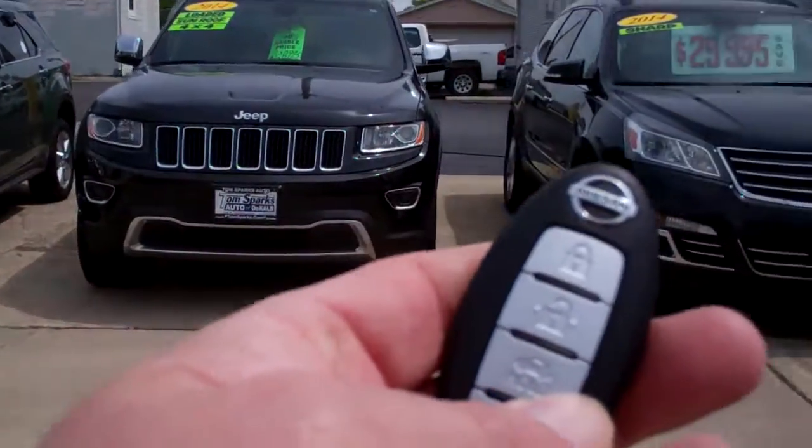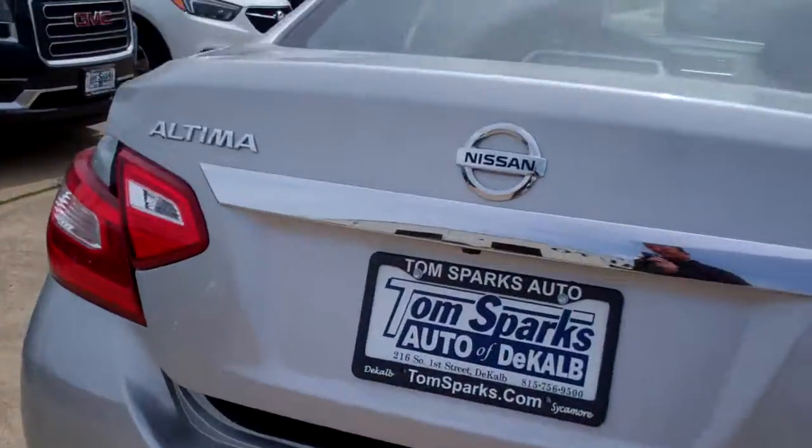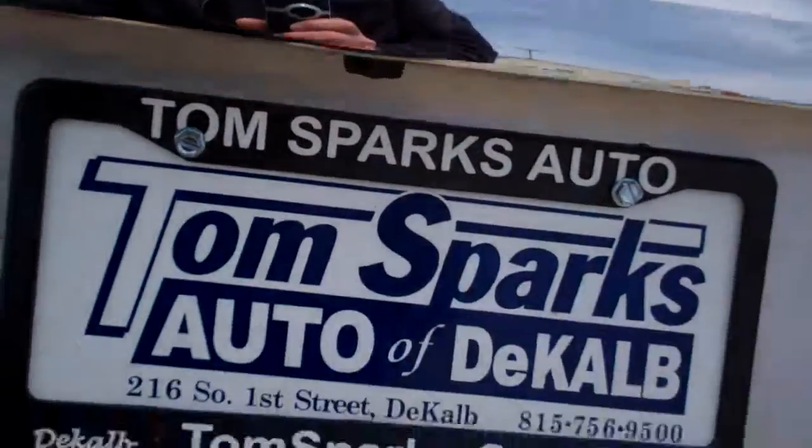Keyless entry into the trunk and keyless into the car, of course. Got a backup camera.